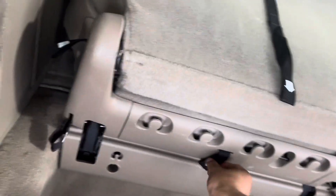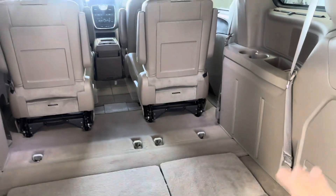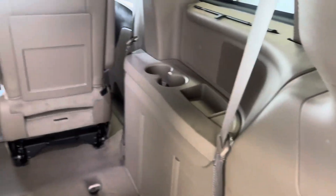I can do the same thing on this side — you go one, two, three, four and it stows down. You've got a lot more space in there. Then we can get a better look at the back seats and what you get.